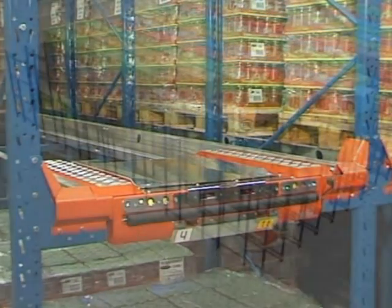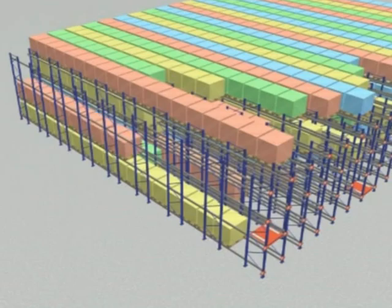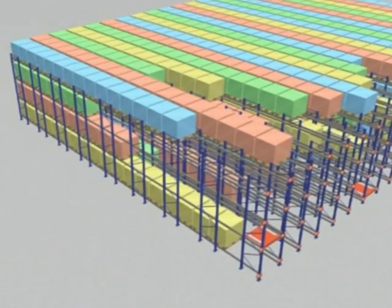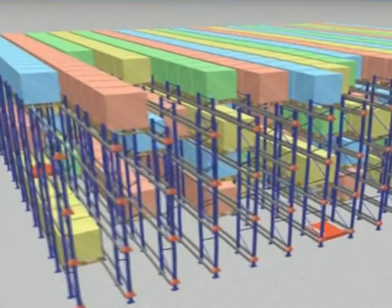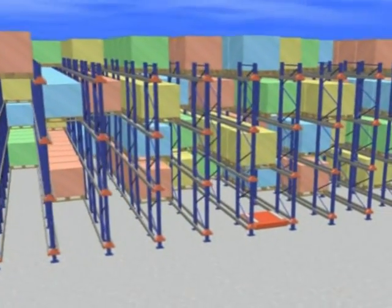The system makes it possible for you to attain a much higher degree of utilization of your storage volume. The shuttle can work at any level, the only requirement being that the goods in each tunnel are uniform.